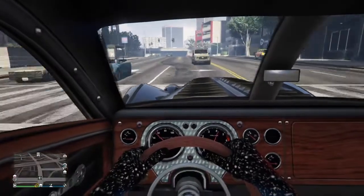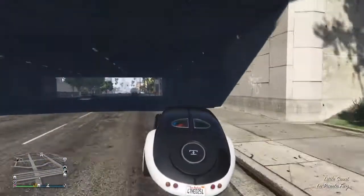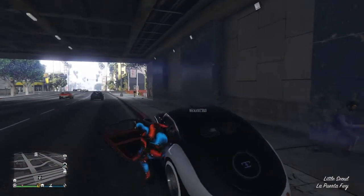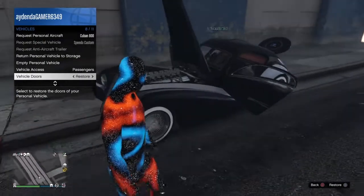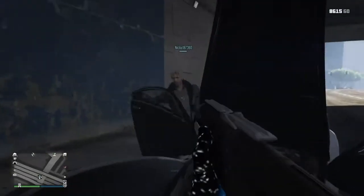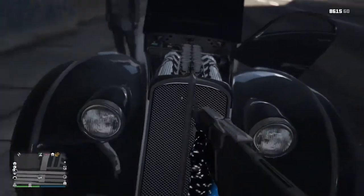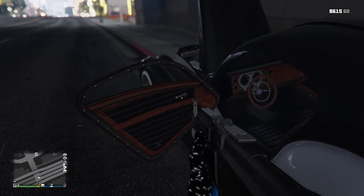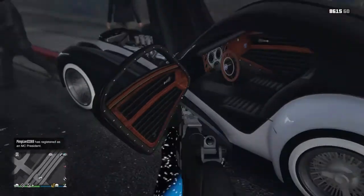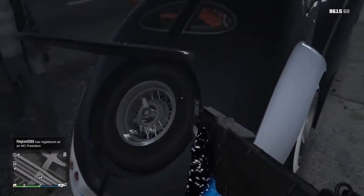Looks very nice on the inside. We've got the engine bay, which looks nice. You got your wood frame doors and what looks like leather material. Then you've got a cover to hide your spare tire, which doesn't match too well.